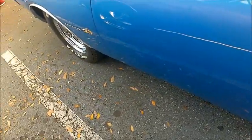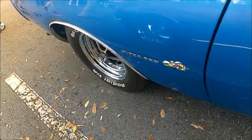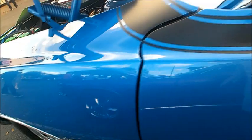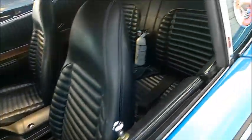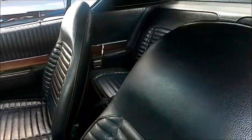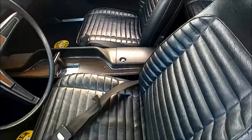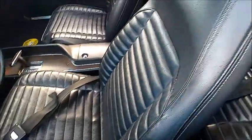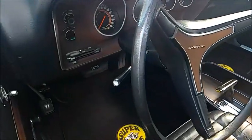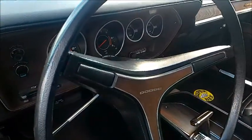The paint is absolute perfection. Inside you'll find high-back bucket seats, the original steering wheel, and a console with the TorqueFlite shifter.